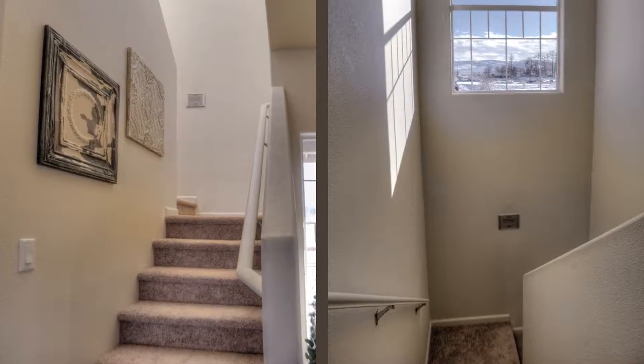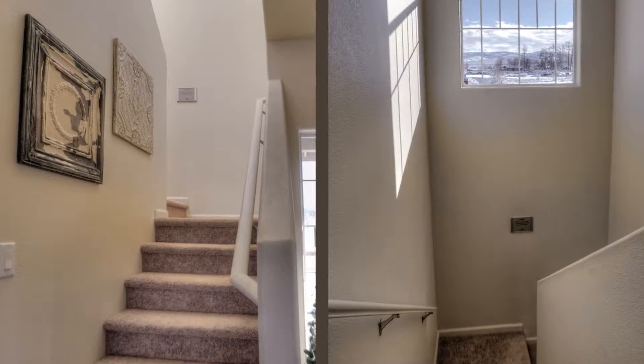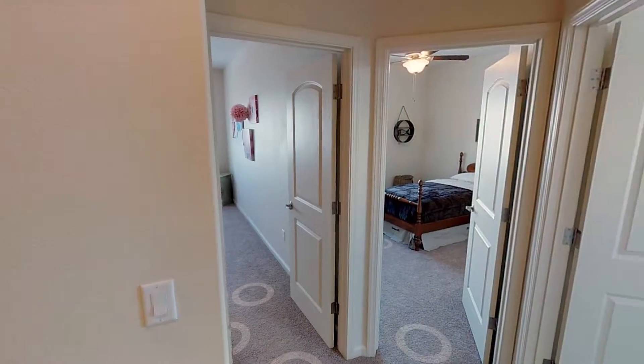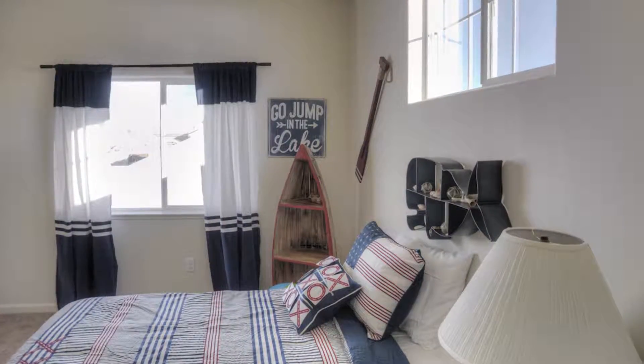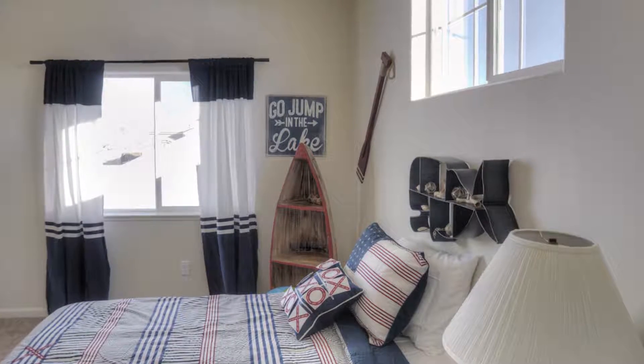Having the secondary bedrooms and supporting bathrooms upstairs, this home is thoughtfully designed to provide ample privacy while also accommodating large families or those needing additional rooms for guests or home offices.